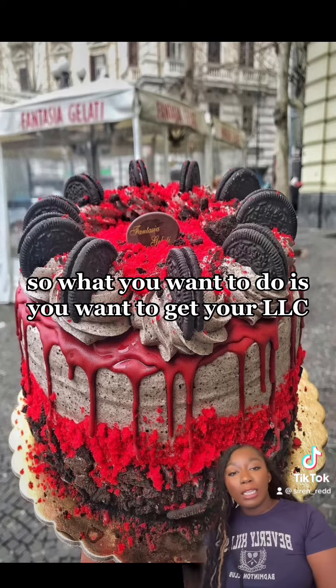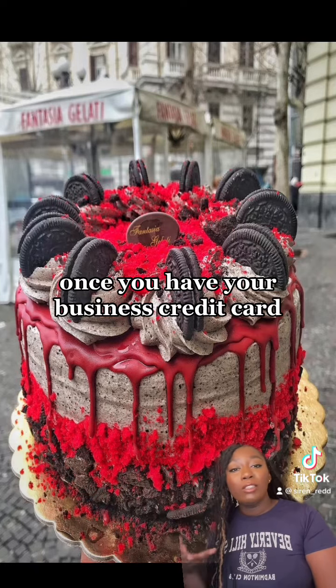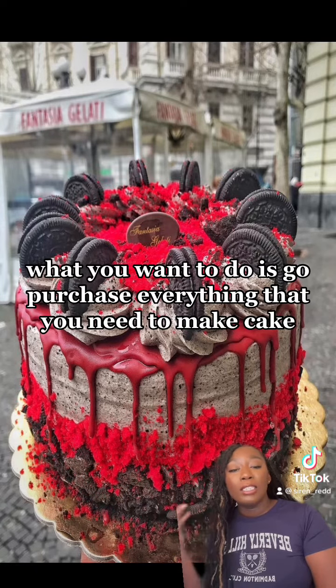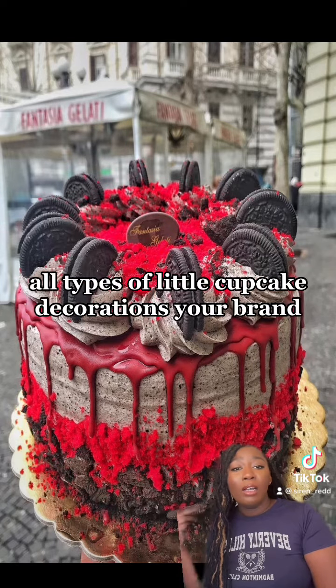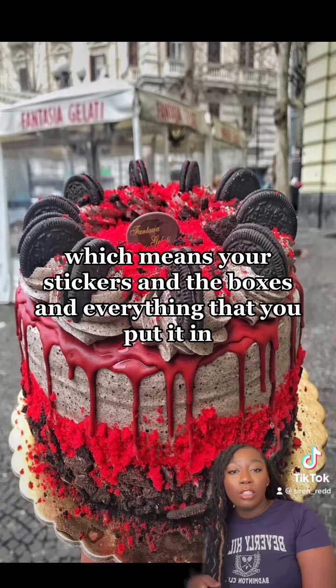What you want to do is get your LLC and fund it. Once you have your business credit card, go purchase everything you need to make cake — pots and pans, cake decorations, and your brand, which means your stickers, boxes, and everything you put it in.